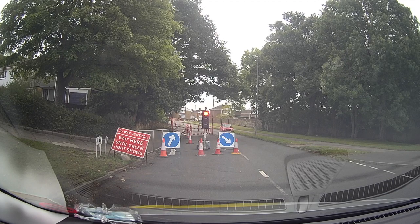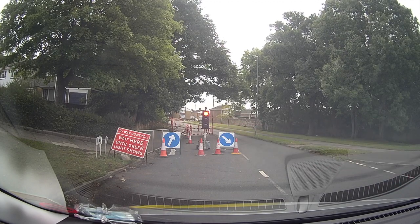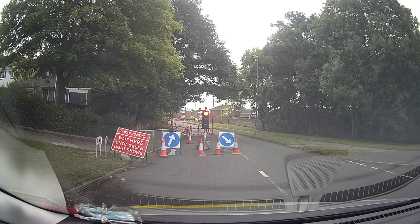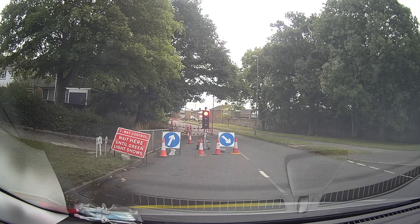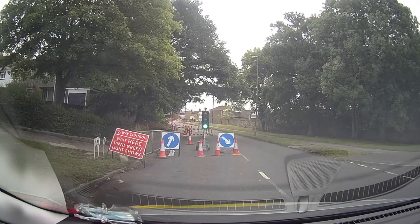On my drives today, I came across some potentially confusing roadworks. As the traffic stops coming through, I start to anticipate the lights are going to change soon, and I start to check my middle and right mirror for any motorcycles that might be overtaking me. And here my light changes, so off I go.